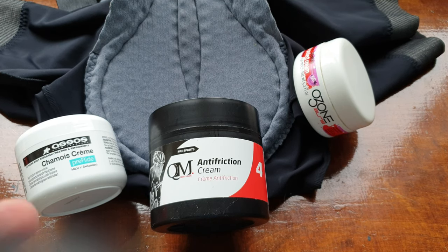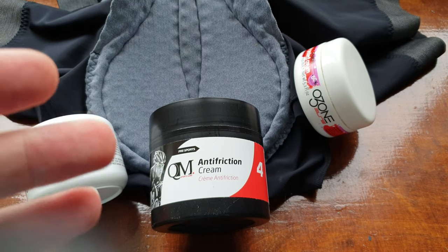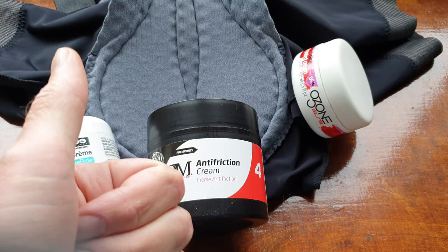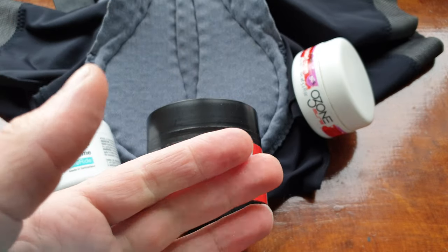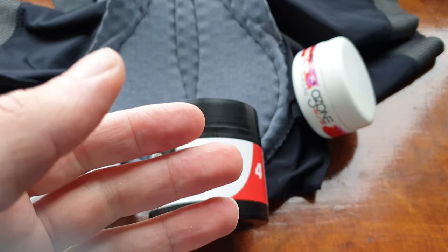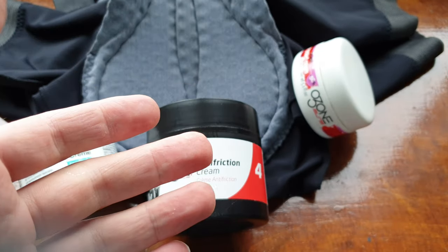Every cyclist knows that long time in the saddle can be a problem. I do think I have here the best anti-friction creams, but the first thing of course is bike adjustment — the correct size bike, the correct position, and of course the saddle should be perfectly suited for you. There are all kinds of saddles, so I recommend you just search for the right one.